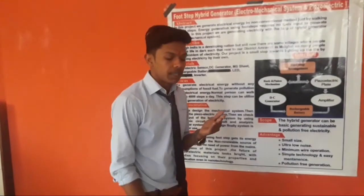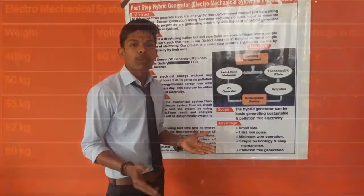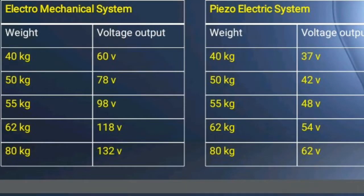Now we are going to show you a demo. When a person weighing approximately 40 to 60 kg steps on it, it generates approximately 110 to 130 volts and 50 to 60 watts of output, as we can see.